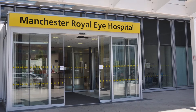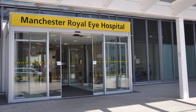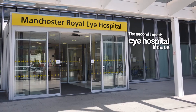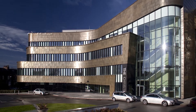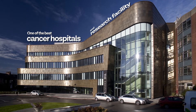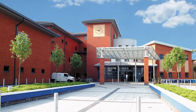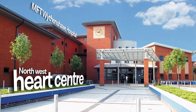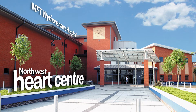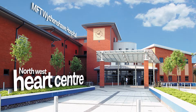This is thanks to its affiliations with renowned hospitals such as the Manchester Royal Eye Hospital, which is the second largest eye hospital in the UK; The Christie NHS Foundation Trust, which is one of the best cancer hospitals and research facilities in the UK; and the Northwest Heart Centre at the MFTS Wythenshawe Hospital, which is the only heart and lung transplant centre in the northwest.